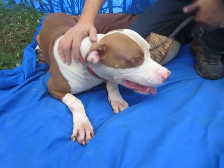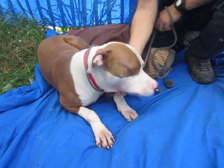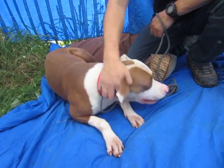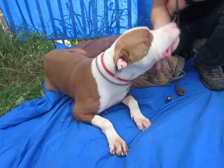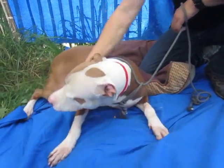Meet Sid here at the North Central Shelter. Sid's ID number is A1346835 and Sid came to us on September 27th as a stray. He is a three-year-old white and brown pit bull and he's just gorgeous.